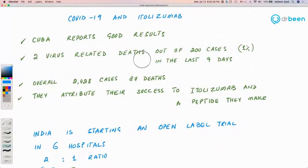On the COVID-19 side, Cuba has used itolizumab — in nine days, they used it in 200 cases and reported only two virus-related deaths, a mortality rate of 1%. Overall in Cuba at that time there were 2,428 cases and 87 deaths. Cuba has been attributing their success to two drugs: itolizumab, and a second peptide they made in-house.